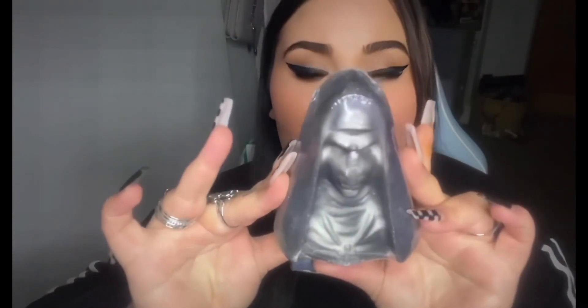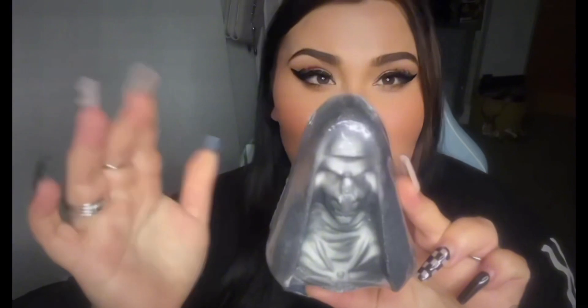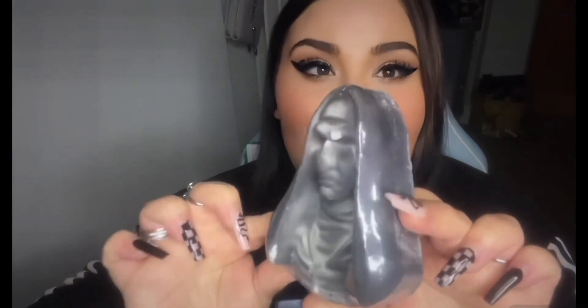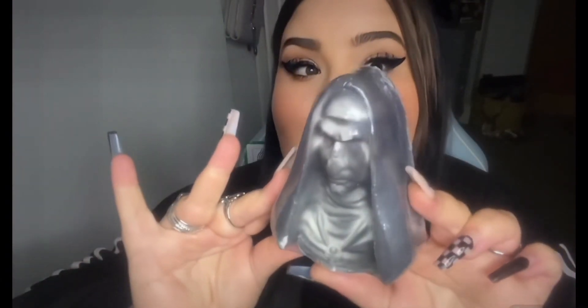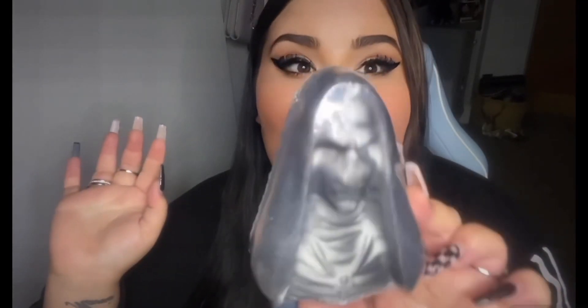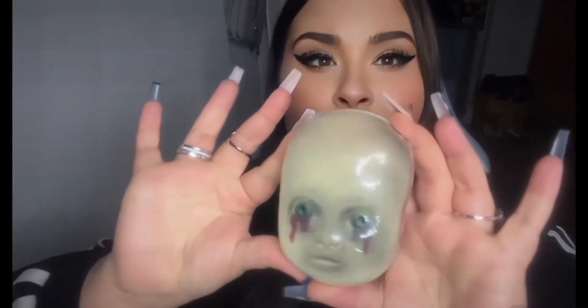The next product is a bath bomb, and as you can see we have Valak from The Nun, or the Conjuring universe. She is huge — look at the size of this! You could actually get a couple of baths out of this, I reckon. I wouldn't want to though, because I want to see it all dissolve. The detail again is absolutely top tier, and this is in the scent Tropical Haven. I can smell it from here — that is insane. Think of the most tropical, fruity summer scent you can think of — that is it. That is unreal.